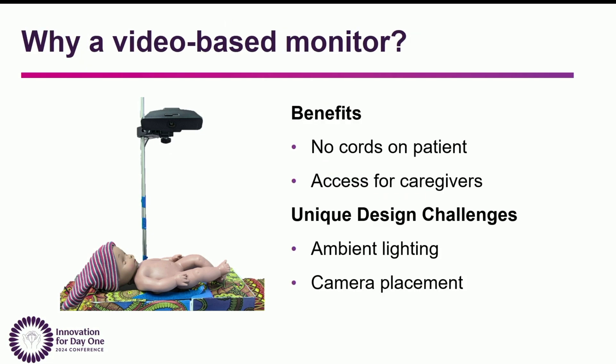I want to take a minute to talk about why specifically a video-based monitor. One of the main benefits is that there are no cords on the patient, which provides easy access for both caregivers and mothers. However, there are some unique design challenges that arise with this, such as ambient lighting and where you mount the camera in a NICU. This testing was really aimed at looking at these specific challenges to see whether this could feasibly be integrated into a NICU.